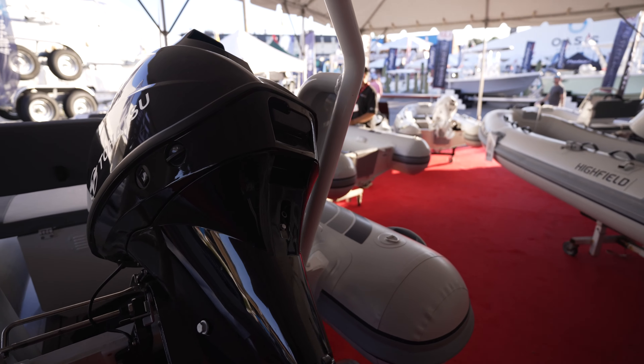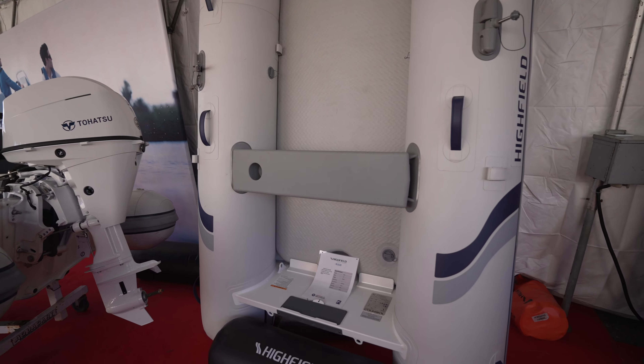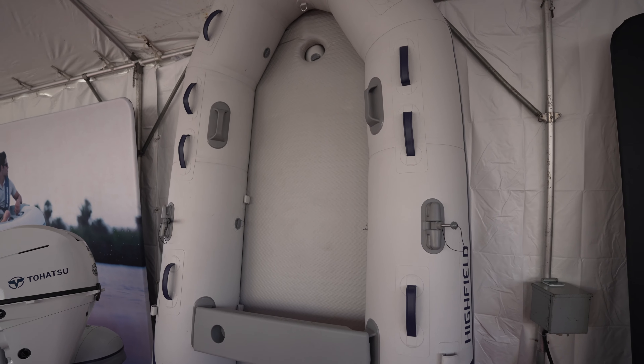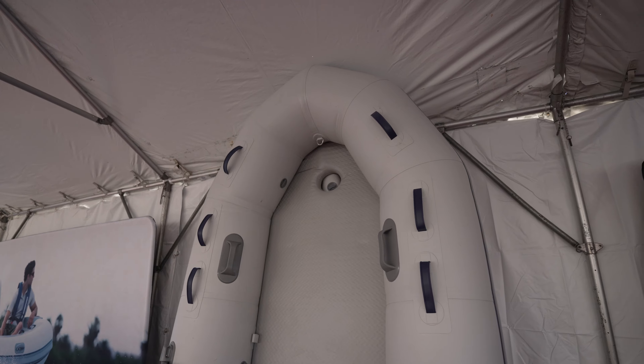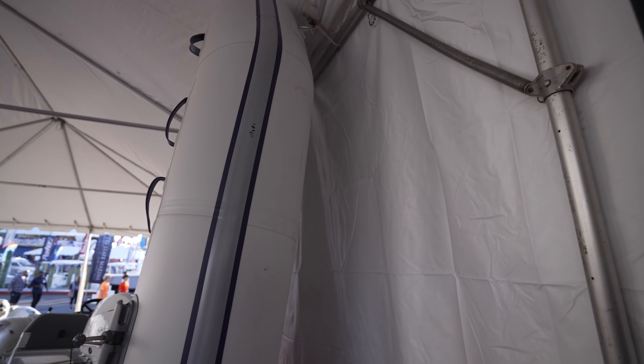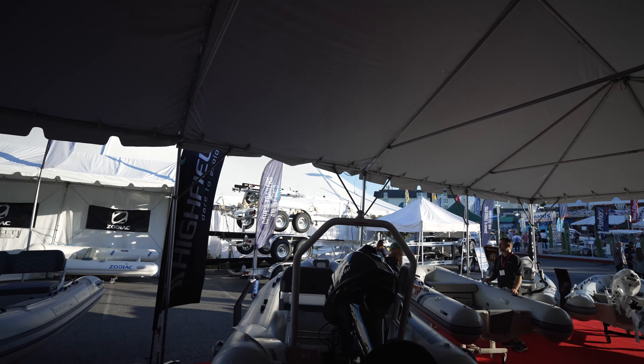Is this a soft bottom? Yes, it's soft bottom here, guys. An RU320 soft bottom. So it literally rolls up and you put it in the back of your truck, or your car, or your trunk, or on your balcony at home. I did a huge series on my channel called The Dinghy Series.